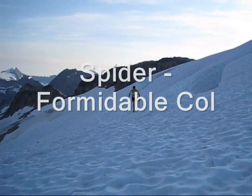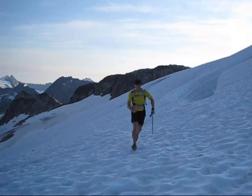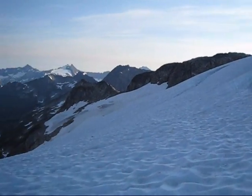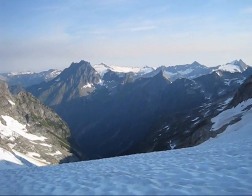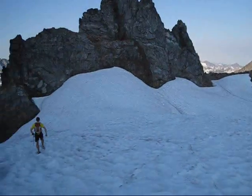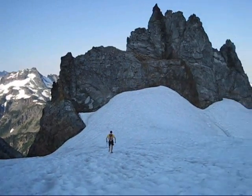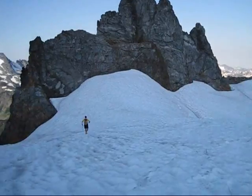Here we are — Colin's approaching Spider-Formidable Col. Right now 3 hours 39 minutes into it and we're having a great time. You can see great views of El Dorado, Middle Cascade Glacier Valley, Formidable, and out around. Awesome, beautiful day. So hopefully we can keep this up.